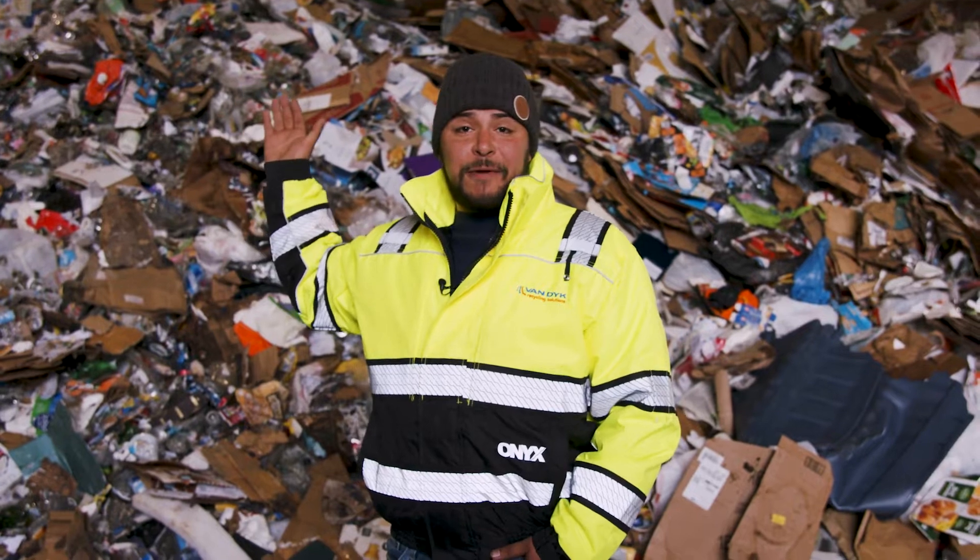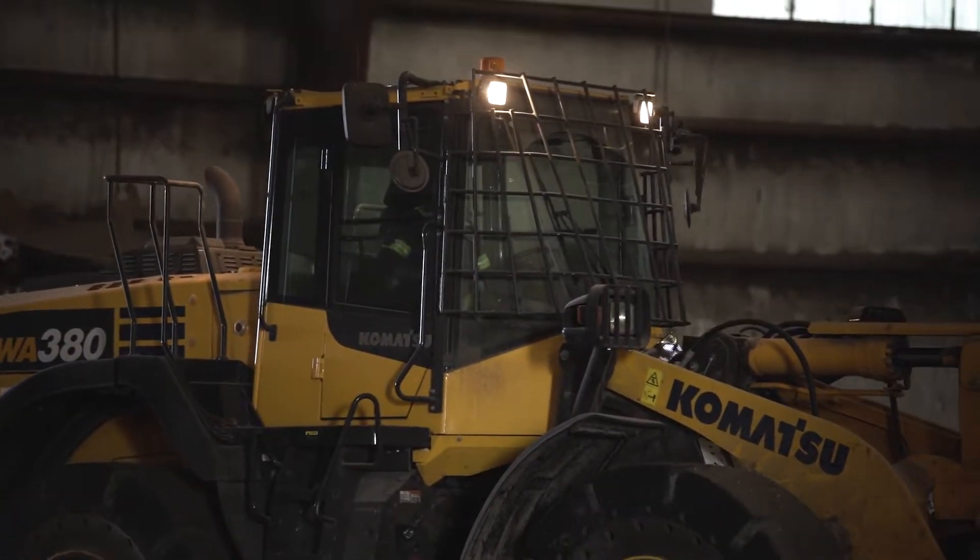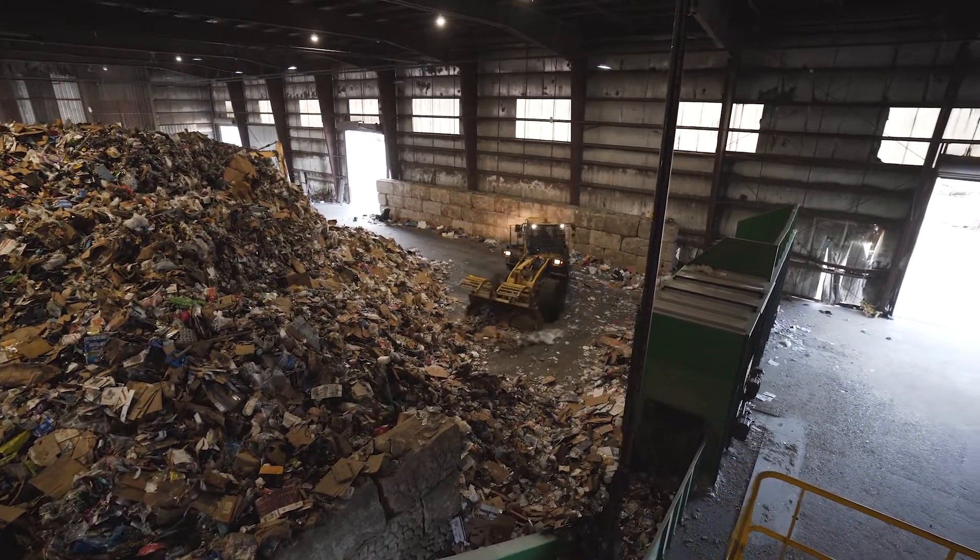Here we have the tipping floor. This is the beginning of the system. Once all the trucks arrive on site, they go through the scale and are then directed to come here and unload all the material.